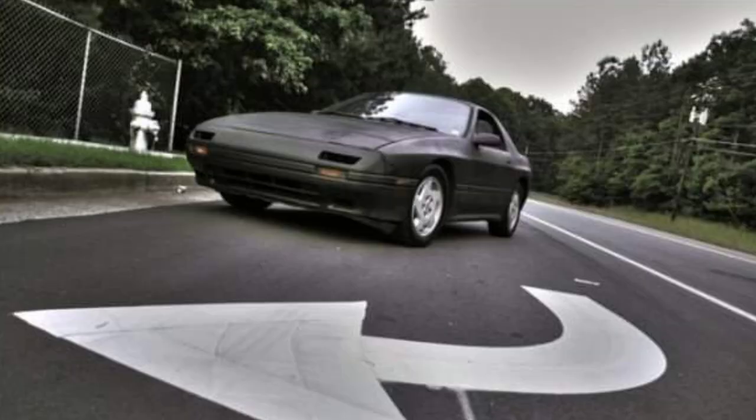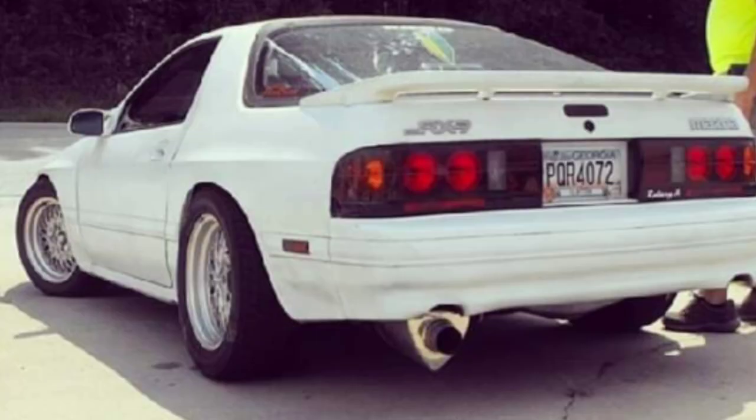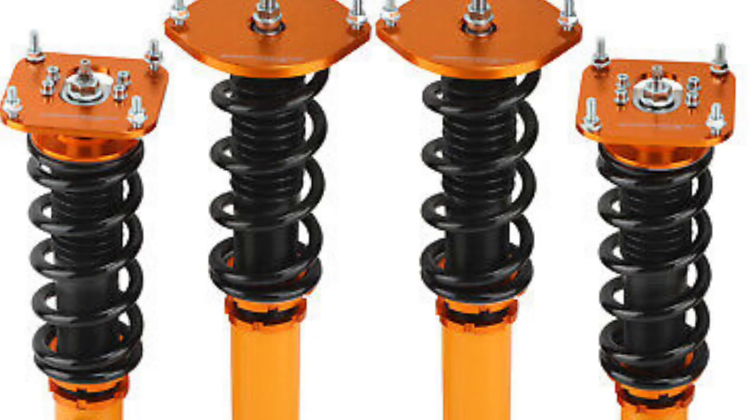Throughout the years I've had several RX-7s, but I stuck with the OEM suspension until I got my fifth RX-7, which is what I'm driving and drifting right now. Then I bought another set of coilovers. They're aftermarket, but they're from eBay — the $200 ones. I think they were the early version of Max Speeding Rod. I bought it for $200. It was a steal. I got it from Craigslist.